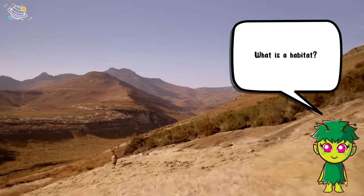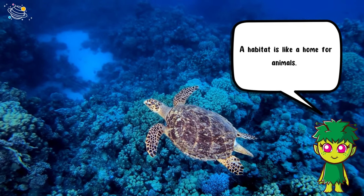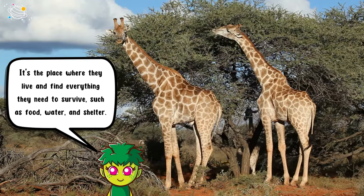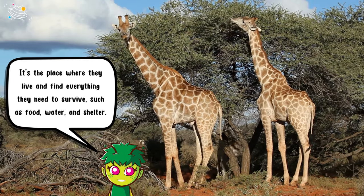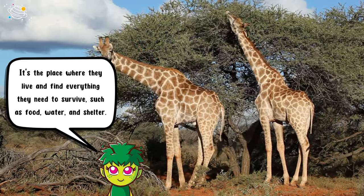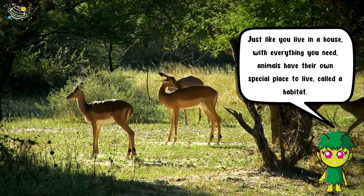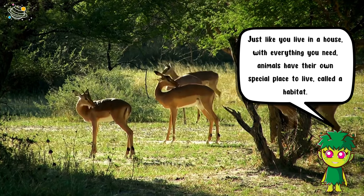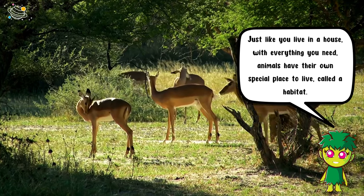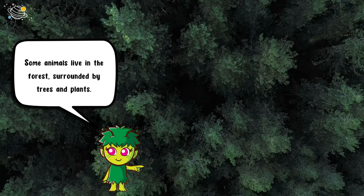What is a habitat? A habitat is like a home for animals. It's the place where they live and find everything they need to survive, such as food, water, and shelter. Just like you live in a house with everything you need, animals have their own special place to live called a habitat.